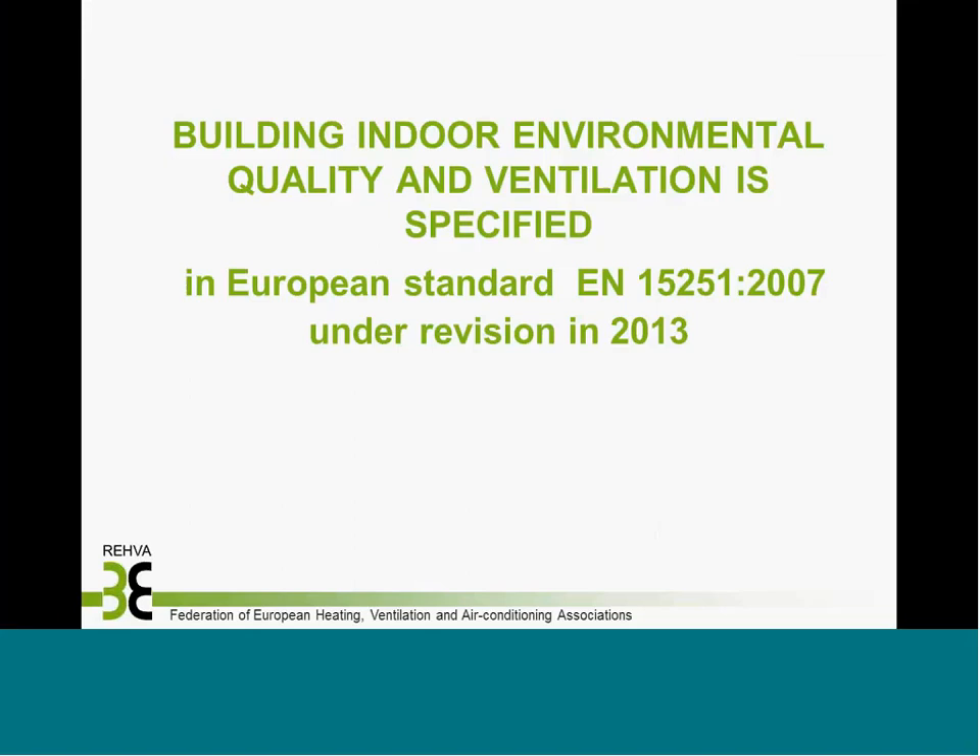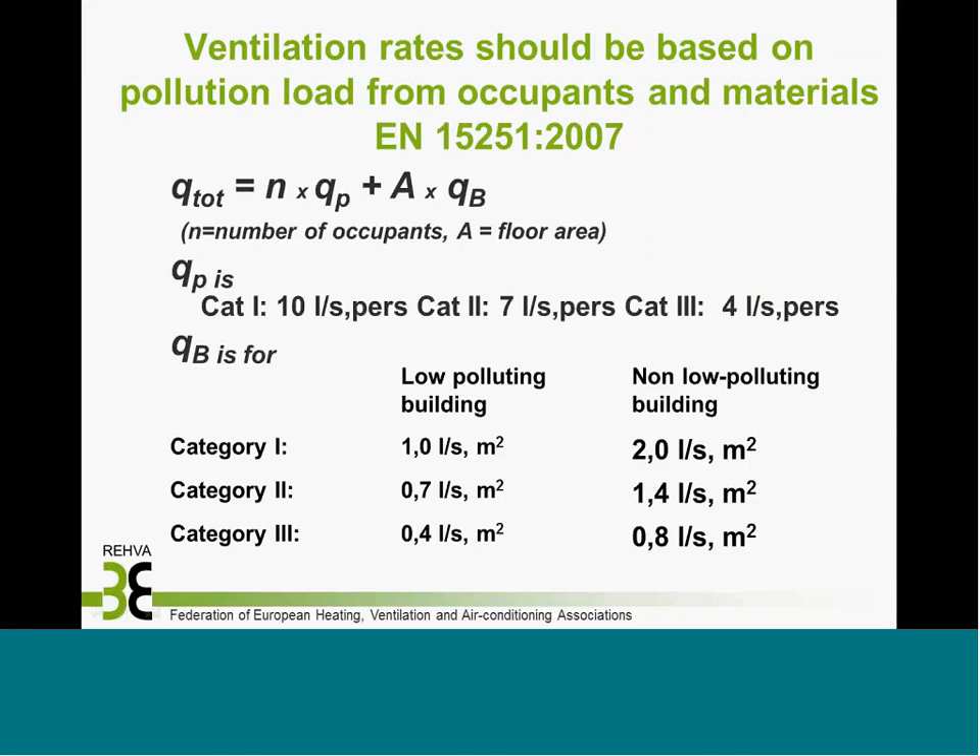There's already a good European standard which defines the building indoor environmental quality and ventilation. If this standard had been followed, we wouldn't have any problems in indoor air quality. But this is a voluntary standard and not referred to in national building codes. The basic idea is that ventilation is based on number of occupants and pollutants from the sources of the building — walls, surfaces, etc. The main point is that you should reduce the pollution from sources as much as possible, and that's already reflected in the standard.